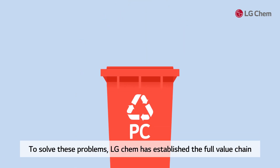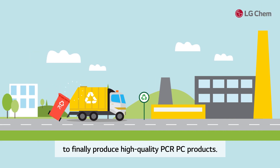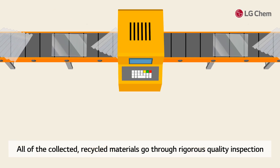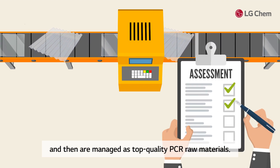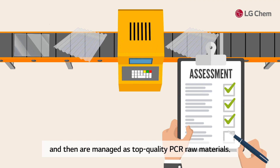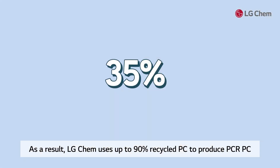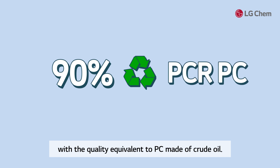To solve these problems, LG Chem has established the full value chain from collecting transparent PC to reprocessing it to finally produce high-quality PCR PC products. All of the collected recycled materials go through rigorous quality inspection and are managed as top-quality PCR raw materials. As a result, LG Chem uses up to 90% recycled PC to produce PCR PC with the quality equivalent to PC made of crude oil.